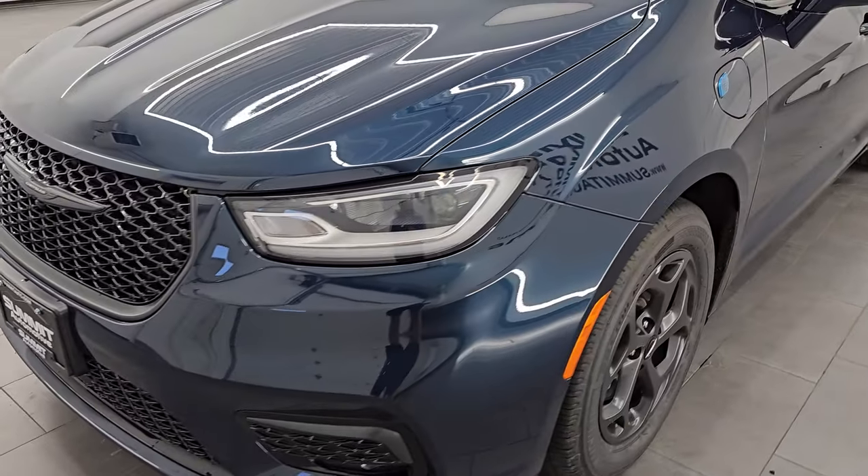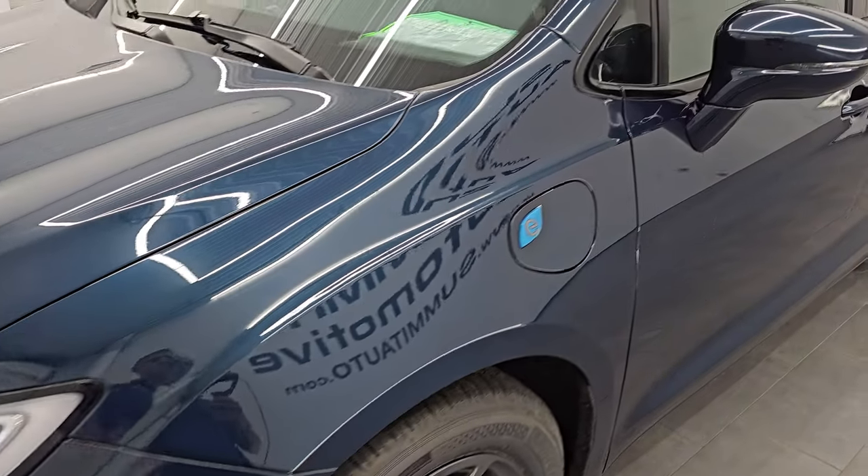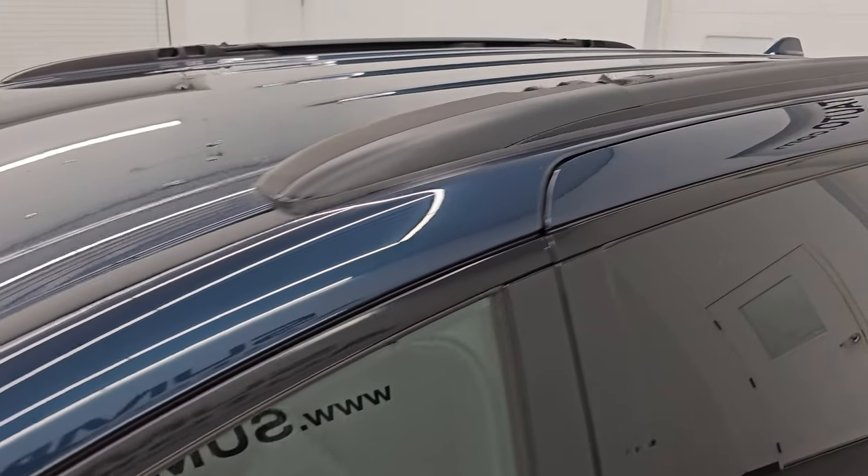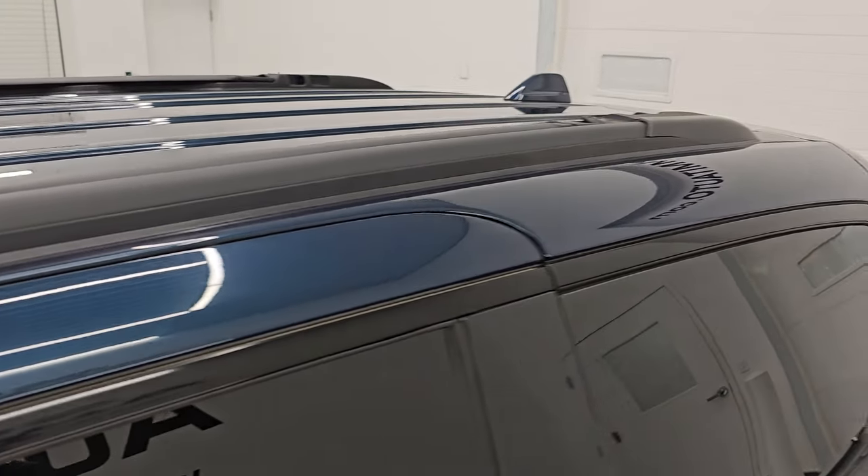I'm going to go all the way around in this video — inside, start it up, take a look under the hood, show you all the options, and give you the most accurate representation of this van that I can.